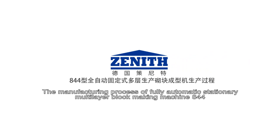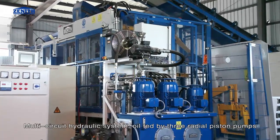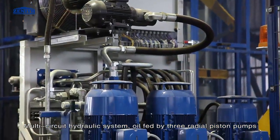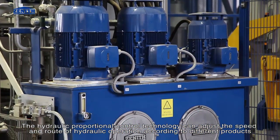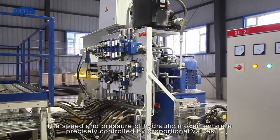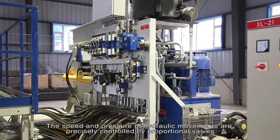The manufacturing process of the fully automatic stationary multi-layer block making machine 844 — hydraulic system: a multi-circuit hydraulic system fed by three radial piston pumps. The hydraulic proportional control technology adjusts the speed and route of hydraulic operation according to different products. The speed and pressure of hydraulic movements are precisely controlled by proportional valves.